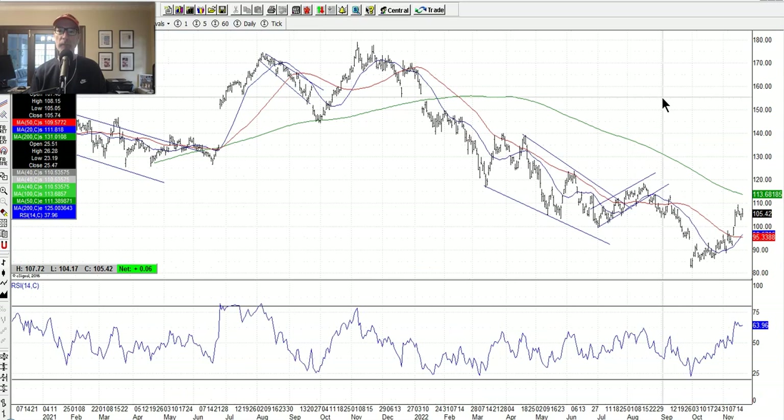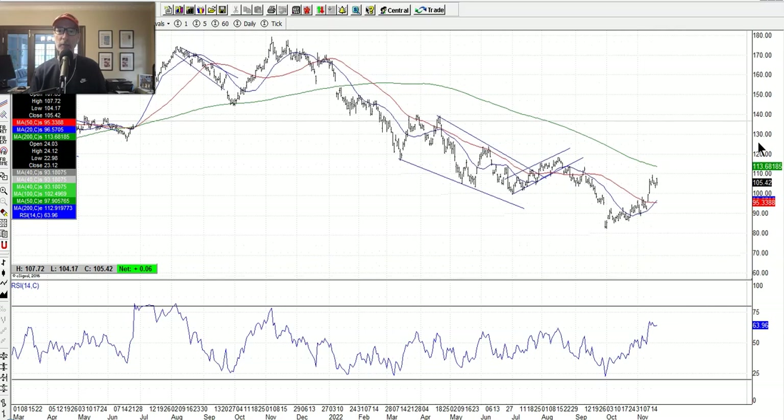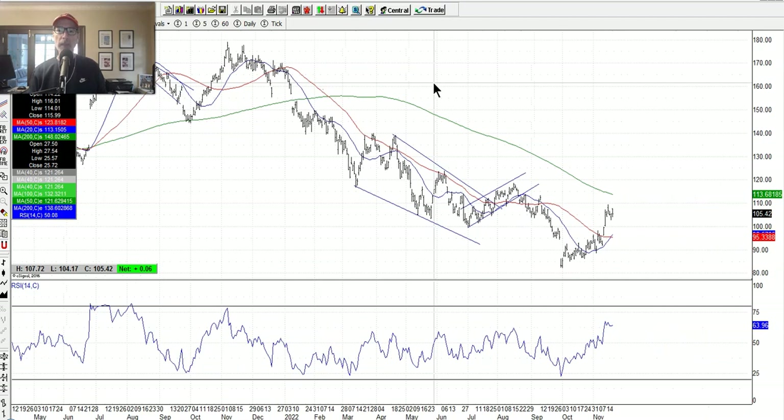Nike — we just closed out a profitable trade on Nike this week because it rallied. We sold puts at one price, bought them back at a cheaper price, and locked in the profit. Nike had a nice rally. I still believe in Nike for the long run. On the monthly chart, Nike went all the way up to $180 a share and has come all the way back to $80. Is this the low? I'm hoping. Nike is one of the best brands on the planet — it can't be held down forever. Long run, it's going to go back up.